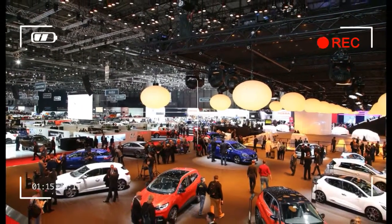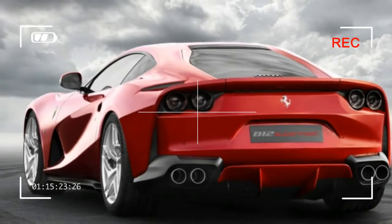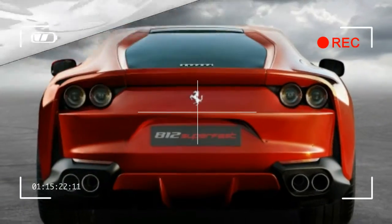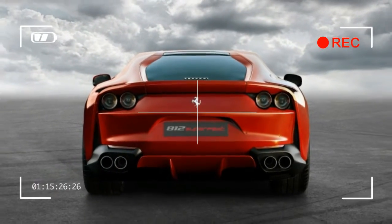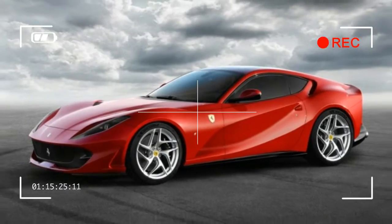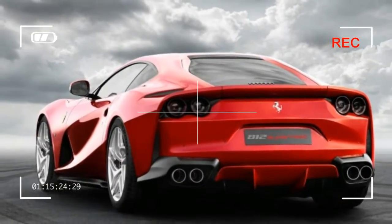Ferrari will release more details in the coming weeks as it prepares for the Superfast's debut at the Geneva Auto Show. Although pricing is not yet being discussed, a spokesman told Car and Driver that it is most appropriate to compare its cost with that of the F12 Berlinetta, which currently sells for just under $330,000.